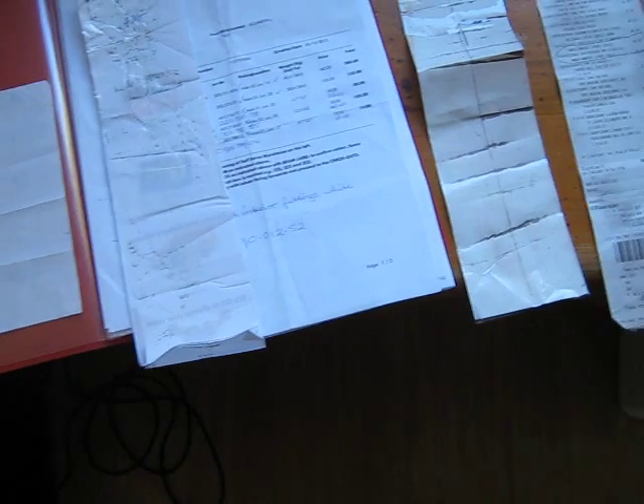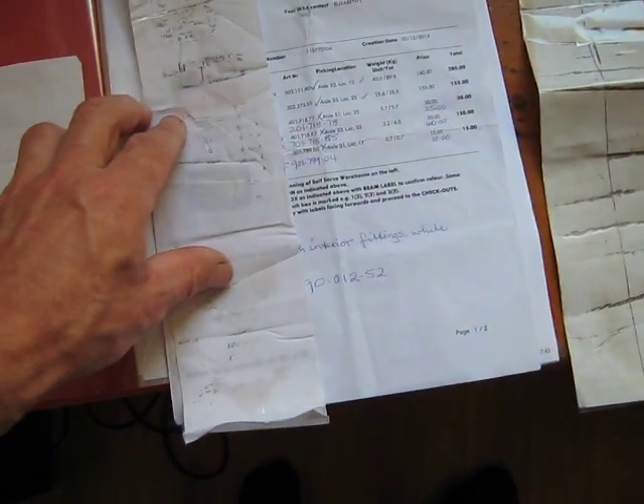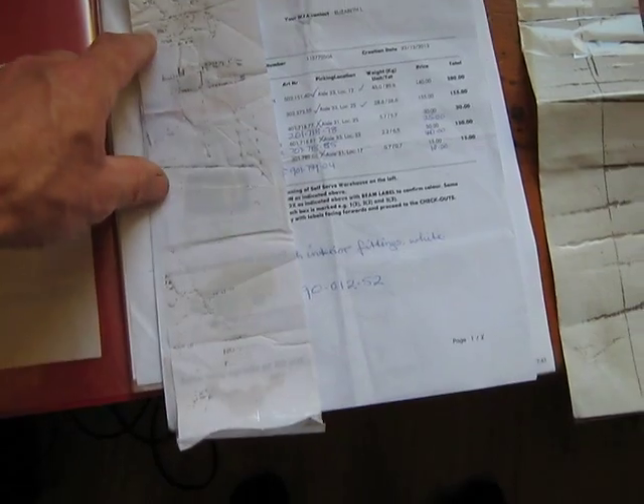I just wanted to make a quick video to point out the new phenomenon of receipts where all the printing disappears. This is a receipt from IKEA, about a month old.